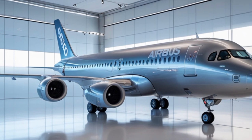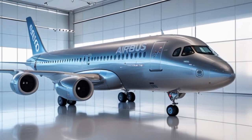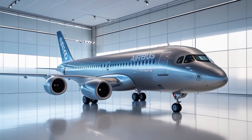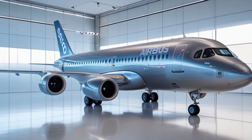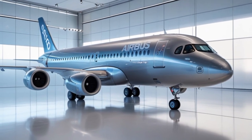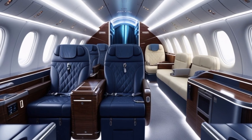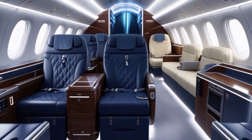When it comes to the engines, the A390 is powered by two next-gen ultra-high bypass ratio turbofan engines developed in collaboration with Rolls-Royce. These engines are quieter, cleaner, and more efficient than anything previously mounted on a commercial aircraft. They deliver thrust upwards of 110,000 pounds each, making the A390 one of the most powerful twin jets ever built. The engines feature adaptive fans and smart control systems that adjust in real-time for optimal performance, reducing noise pollution and CO2 emissions significantly.